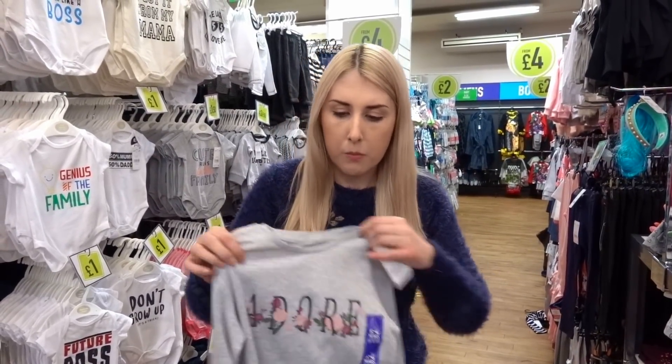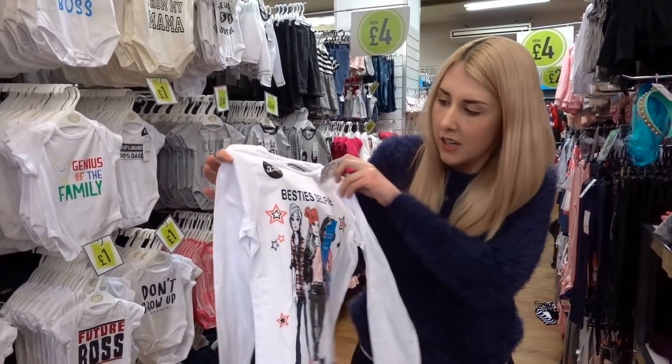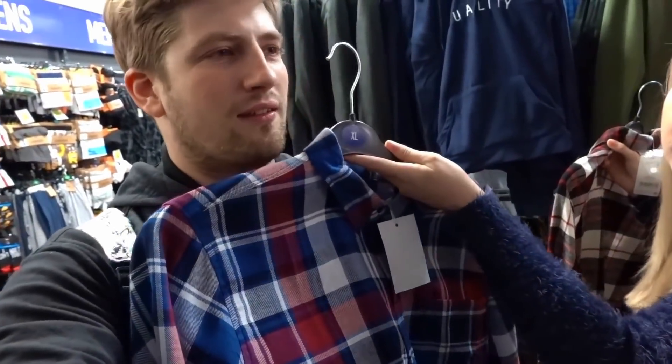We're in the long sleeve t-shirt section and I've found a few designs for Molly and Bella. There's one that says 'Adore' so I've got one each for them, plus another one just for Molly at £2.50 each. For Bella there's a Minnie Mouse 'Minnie is my BFF' top for £3. Callum suggests we should get a matching one so we'd all match — but I'm not doing matchy-matchy, as that's what sad married couples do!